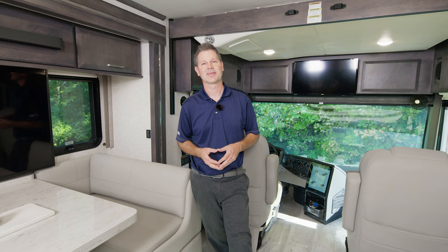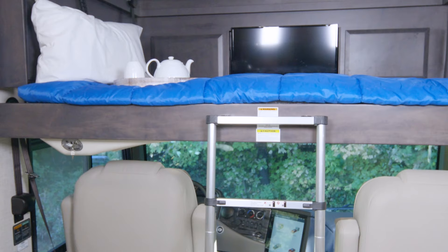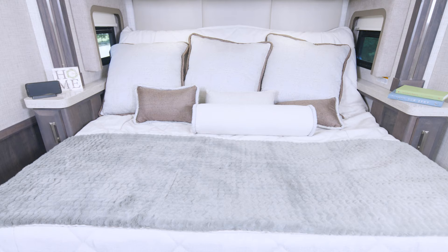So we have our bunks — we talked about how this mega sofa makes into a bed, the dinette makes into a bed, and you also have this drop-down overhead bunk.